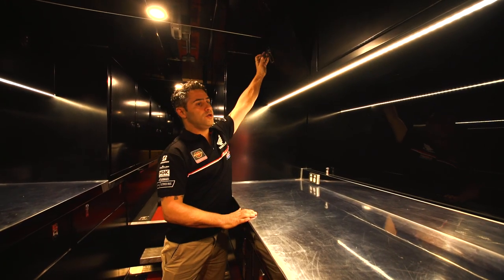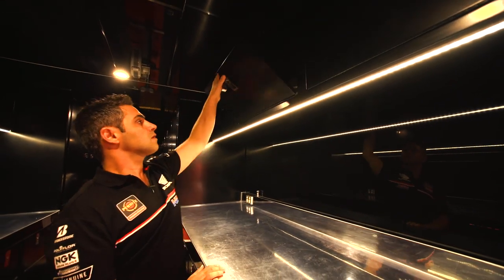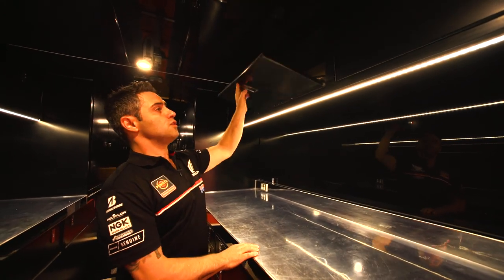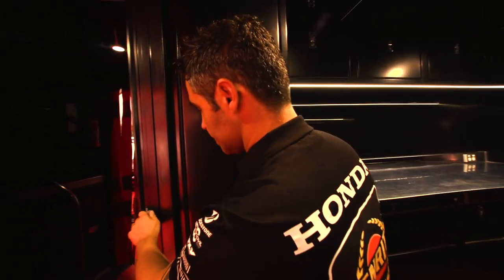We've got some air filters and tubes. We've got another exhaust system as well. Everything has its place. In here is our shower.